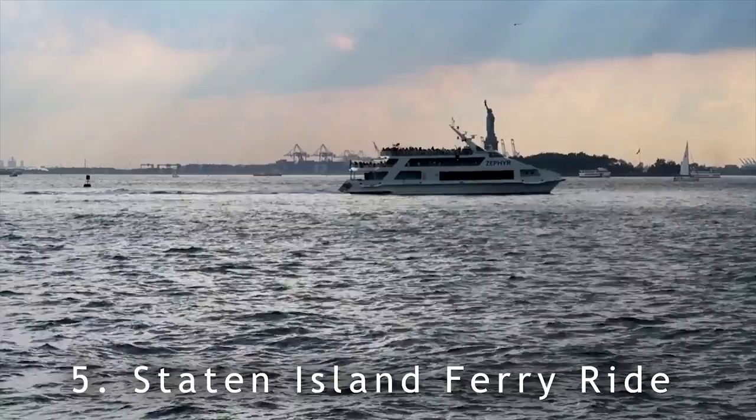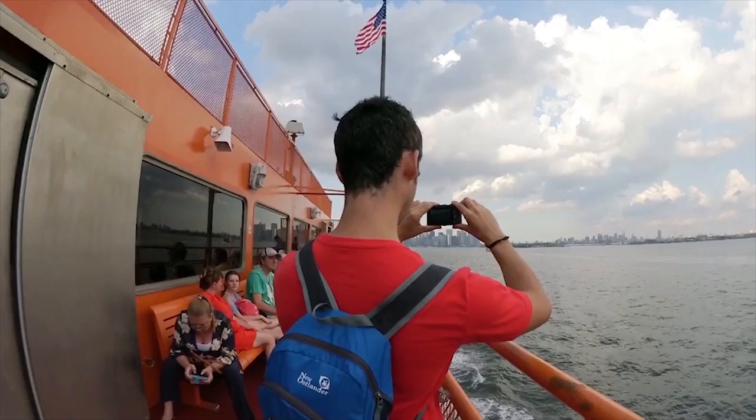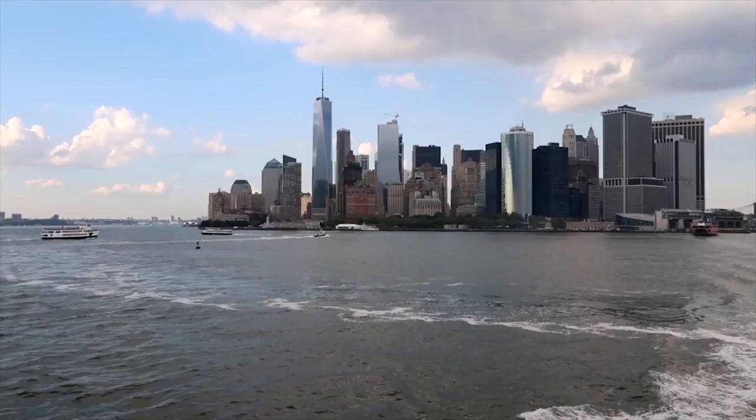The Staten Island Ferry is one of the can't-miss activities for anybody visiting New York City. Board the boat, sit on the right side, and you've got an incredible view of Lady Liberty, plus great skyline views of lower Manhattan. Total cost: free — like the best things in life.